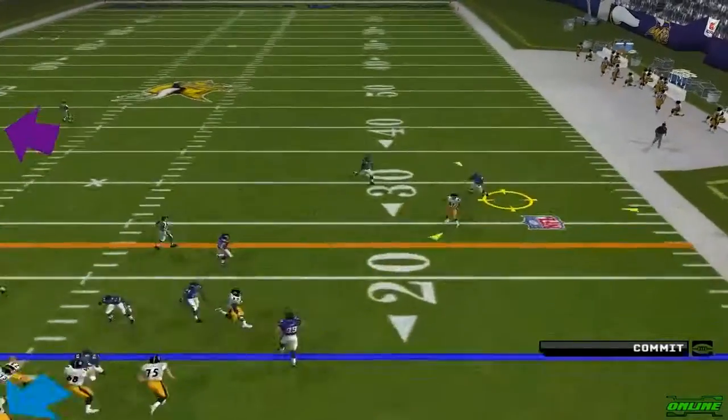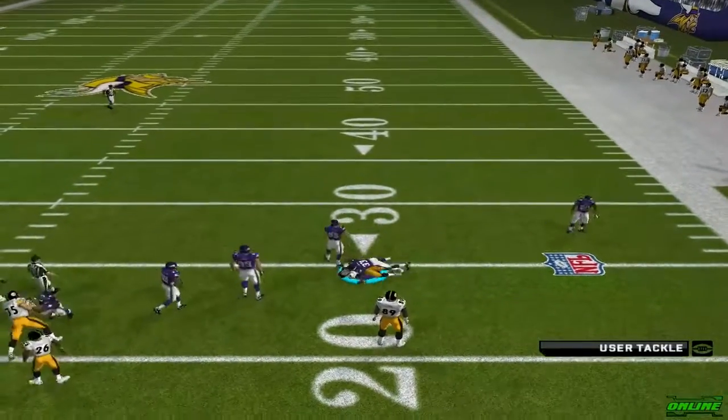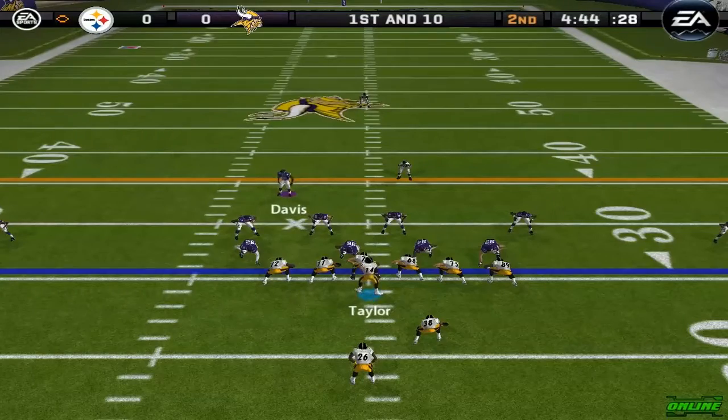Dropping back, steps up into the pocket, throwing, and the catch is made. Clemens — he can take that thing a long way.